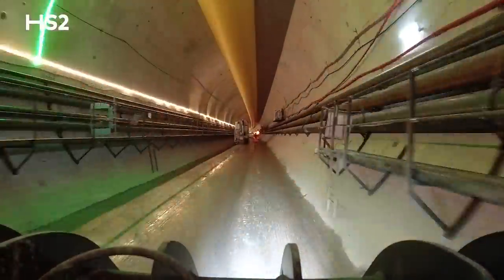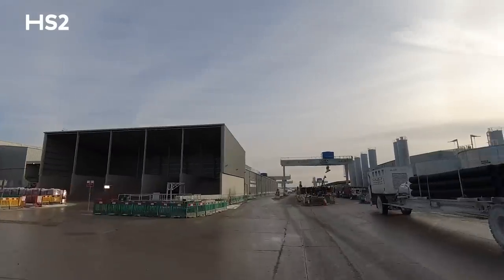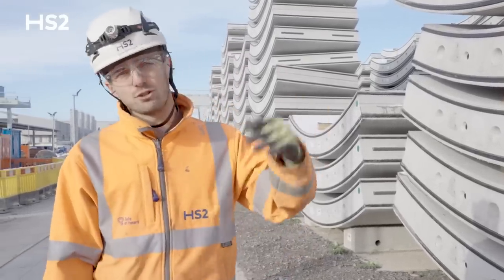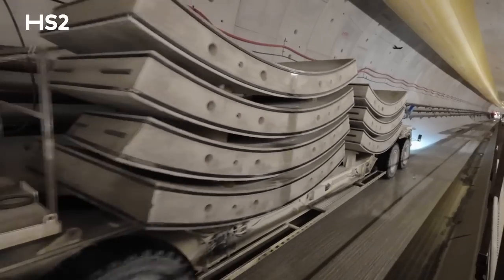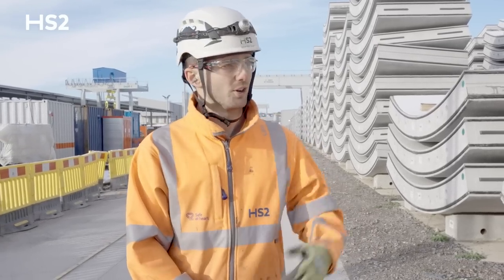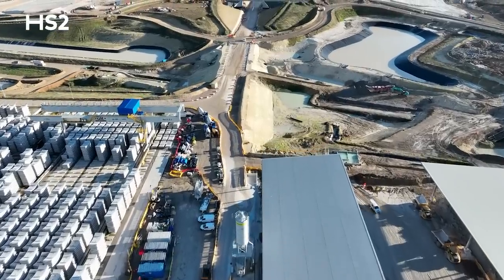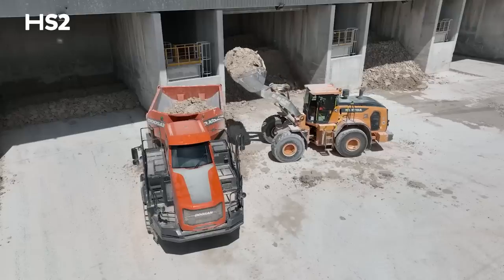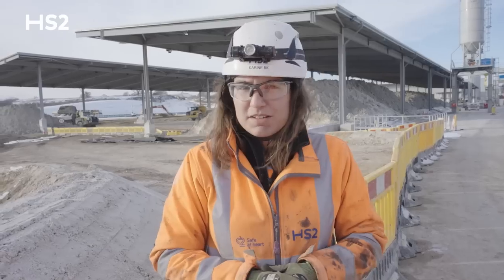We're now back at surface at the precast factory. To the left of me here you can see the stacks of segments that are loaded onto the MSVs — multi-service vehicles — with the gantry crane over there. They're sent into the tunnel and used to build the lining of the tunnel as the machine progresses. In total we need 112,000 segments to build the 10-mile tunnel. So far we've installed about 56,000 and we've got a good stock here and they're still producing them to get us to the end of the tunnel. In the background you can see the back of the STP — all the material excavated by both TBMs is treated and processed by the STP, and then we use all of it for landscaping, so there is no waste.